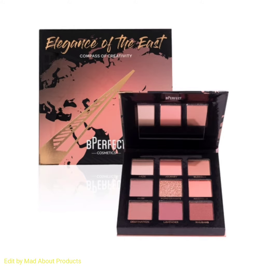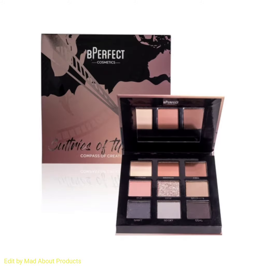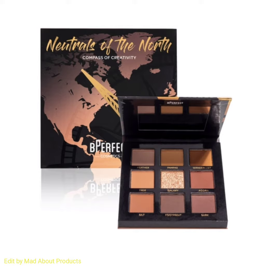and Wonders of the West eyeshadow palette. These palettes feature four mesmerizing nine-shade palettes that magnetize together, each including eight highly pigmented matte shades and one complementing shimmer. The Pencil Me In collection eyeliner pencil includes five stunning shades.